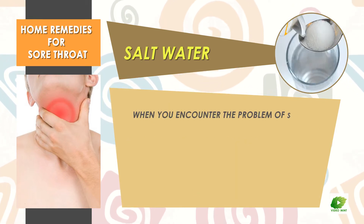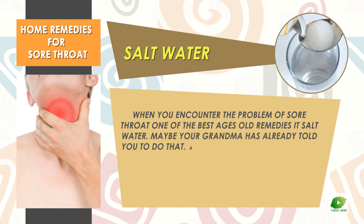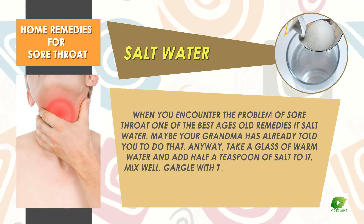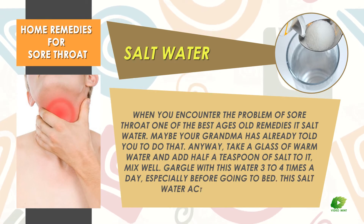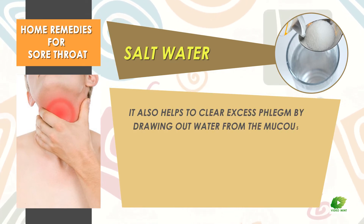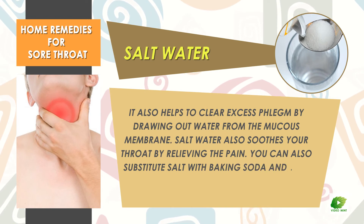Salt water. When you encounter a sore throat, one of the best age-old remedies is salt water. Take a glass of warm water and add half a teaspoon of salt to it. Mix well and gargle with this water three to four times a day, especially before going to bed. This salt water acts as an antiseptic and also helps to clear excess phlegm by drawing out water from the mucous membrane. Salt water also soothes your throat by relieving the pain. You can also substitute salt with baking soda and reap the same benefits.